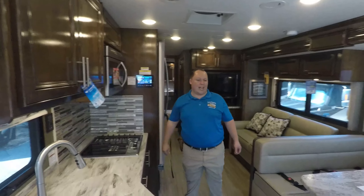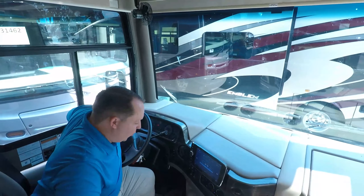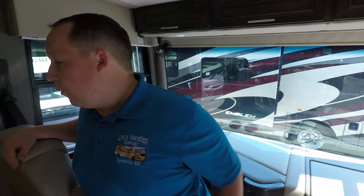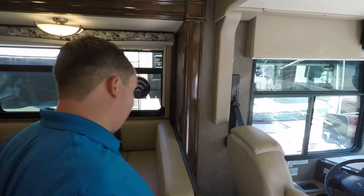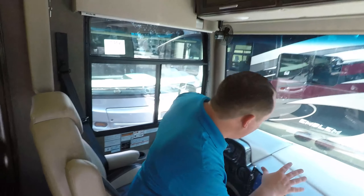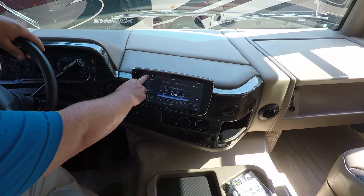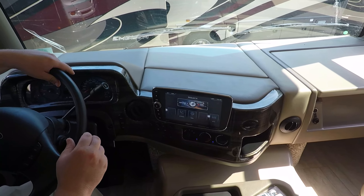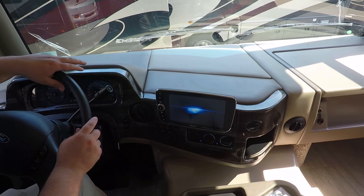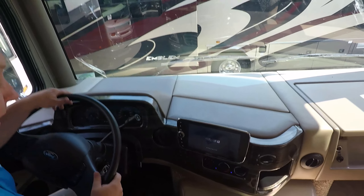All the slide-outs are out. Let's take a look at this new cockpit area. Look at this new in-dash media center — 10.1 inch, very easy to read and very easy to control. You have navigation right there, everything at the touch of your fingers. That's just nice.